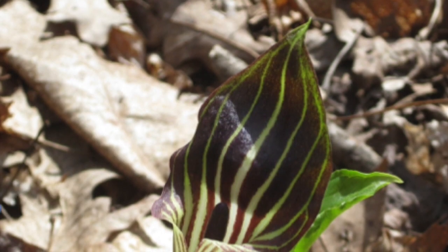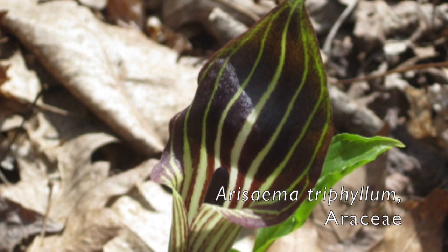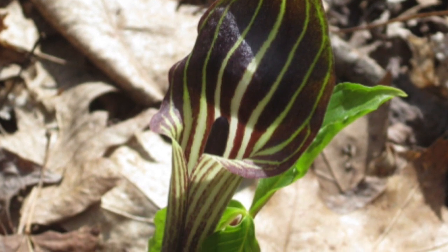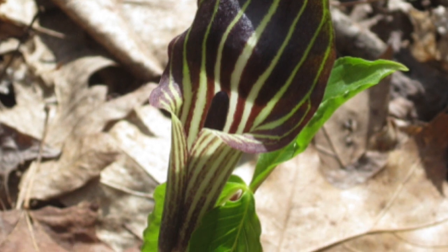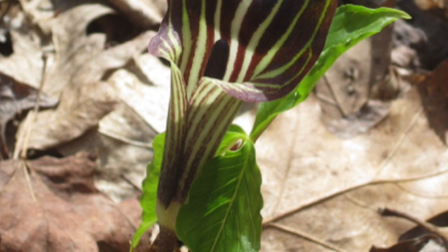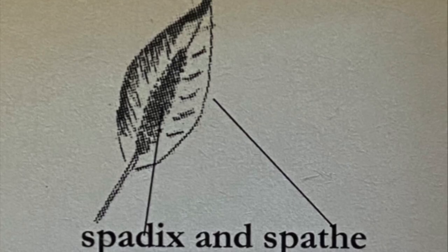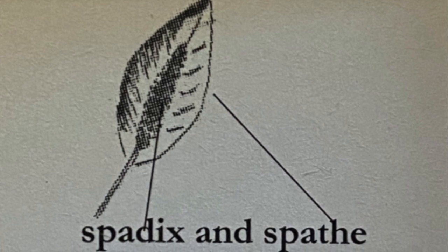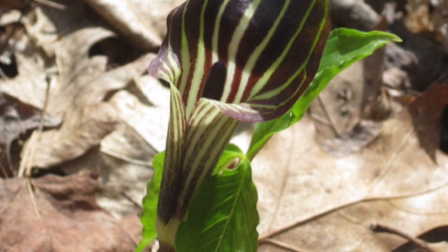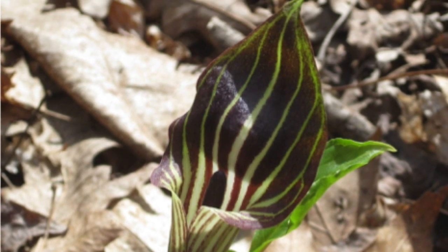Jack in the Pulpit, Arisaema triphyllum, family Araceae. This plant, up to 26 inches tall, has three-parted leaves. What is normally called the flower contains a green-purplish spathe — a leaf-like bract — that covers and protects the spadix, which holds all the tiny flowers. The inflorescence has a putrid odor that attracts flies, which are effective pollinators. Fruits are red and can be seen in the fall.